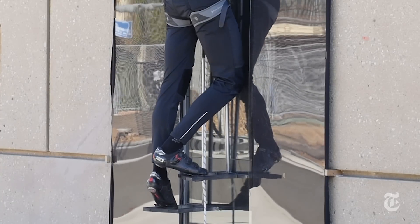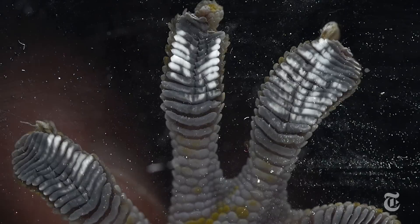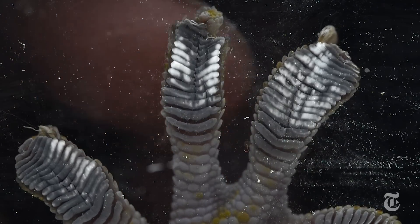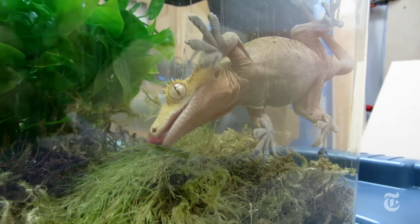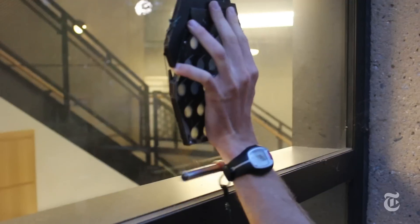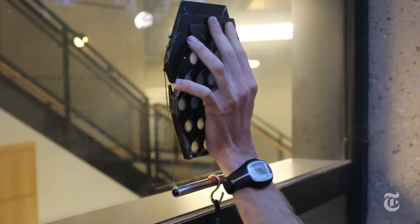The active pursuit of gecko power really dates to 2002, when researchers discovered how molecular forces make gecko foot pads so sticky. Engineers were able to reproduce the effect with synthetic materials.